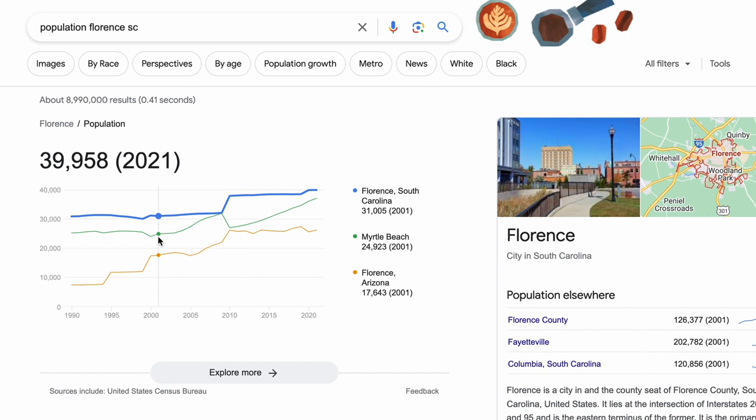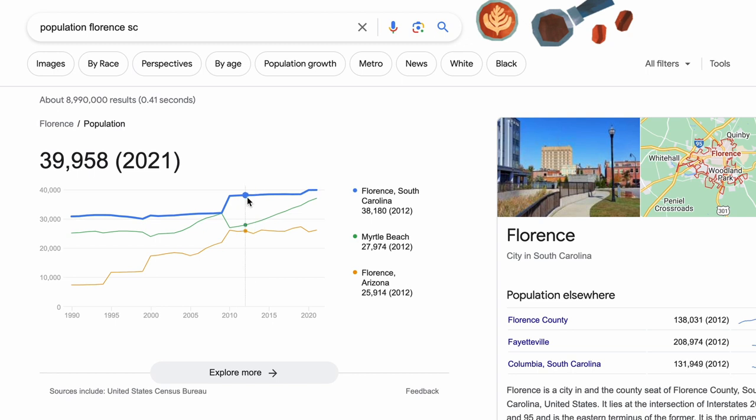What you're looking for is the growth over a period of time — is that market continually growing or is it decreasing? It's said that a good benchmark in midsize cities — Florence being a smaller city — is about 20% over a two-decade period. If you look at Florence from 2001 to 2021, we have a 23.5% increase in population, steadily inclined with a large spike in 2009, as you can see on the graph.